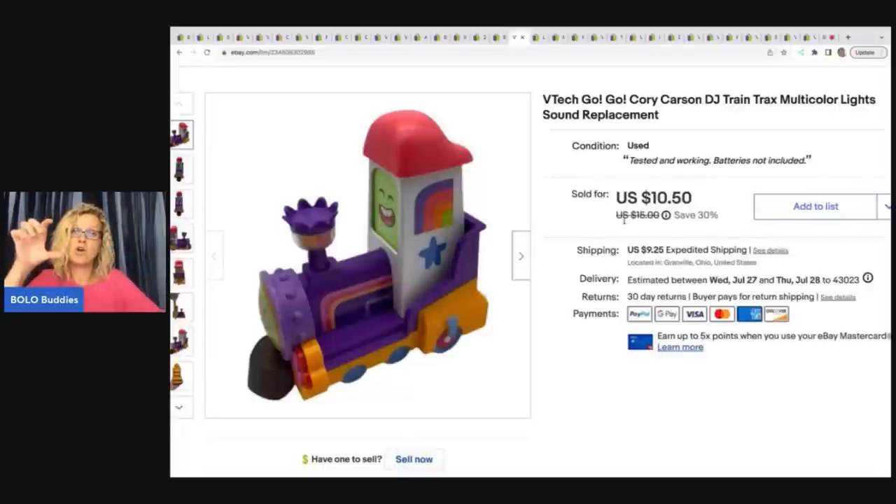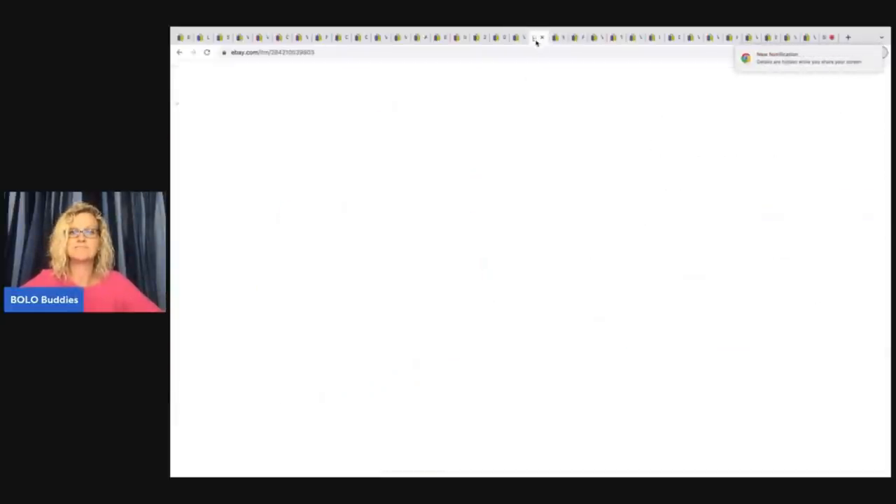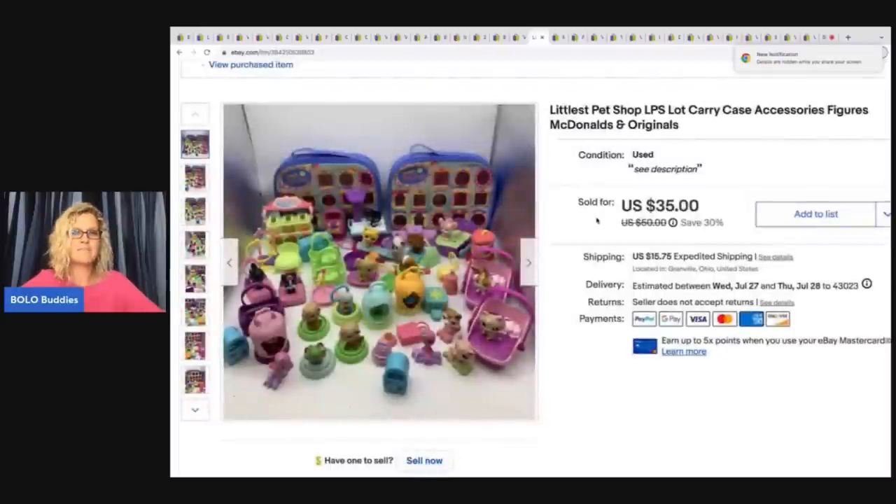This right here is the VTech GoGo Cory Carson DJ train tracks — multi-color lights and sound, replacement part. VTech makes little cars too — smart cars, I think — but I'd never seen the train before. I had to use Google Lens for this. I got it at the Goodwill bins and sold it for $9 plus shipping.